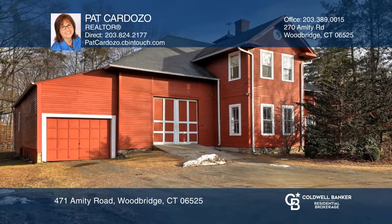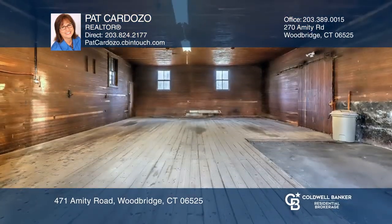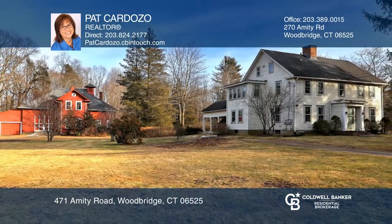The Carriage House apartment is ideal for a guest house or rental income. The five-acre property offers many possibilities for farming or horses. Pat Cardozo would love to tell you more.